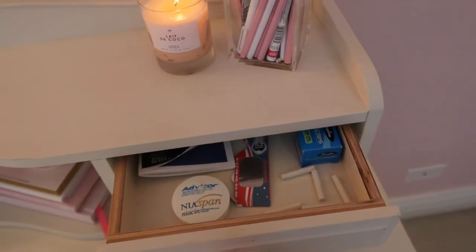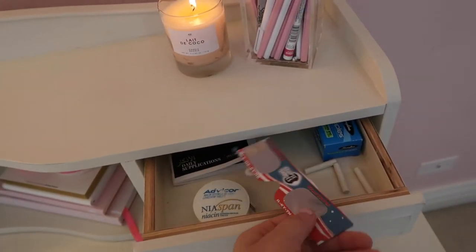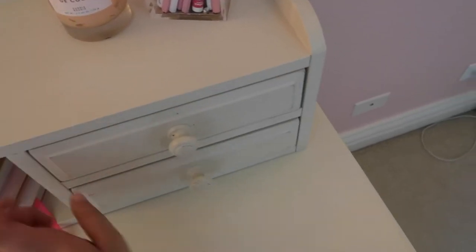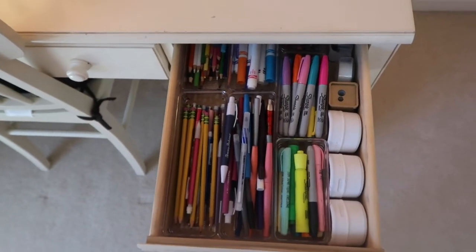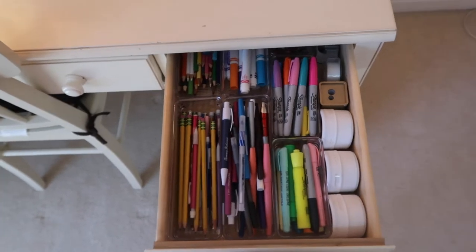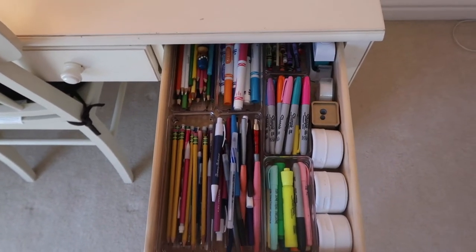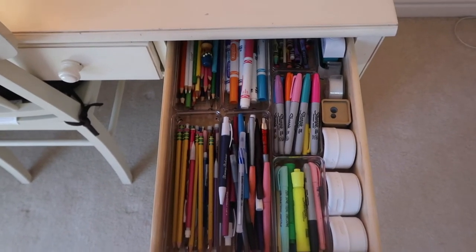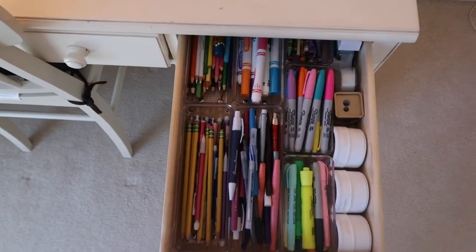I have stickers in here, post-its, an SD card — literally just the most random things. I don't know if you guys remember there was a solar eclipse this fall, so we got glasses and looked at it during school, it was really cool. This drawer is so funny because it looks like a kindergarten class — it's so colorful. I have colored pencils, markers, crayons, Sharpies, highlighters, pens, pencils — essentially everything for school — plus a sharpener and paper clips.